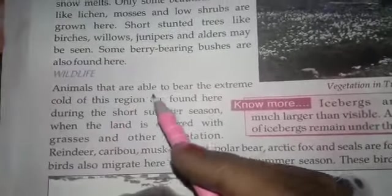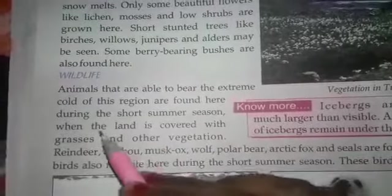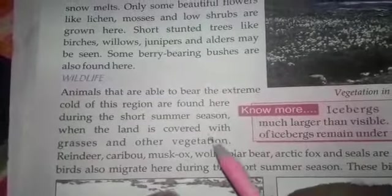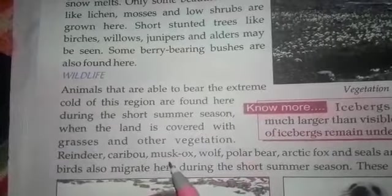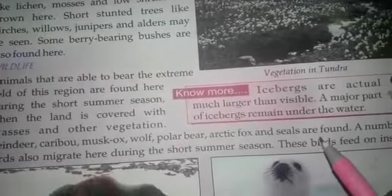Animals that are able to bear the extreme cold of this region are found here during the short summer season. When the land is covered with grasses and other vegetation, reindeer, caribou, musk ox, wolf, polar bear, arctic fox and seals are found.